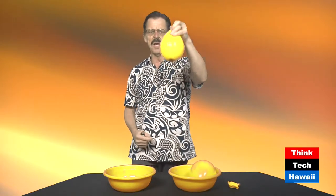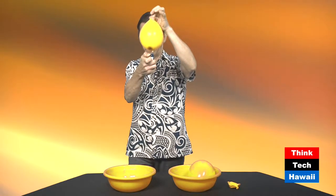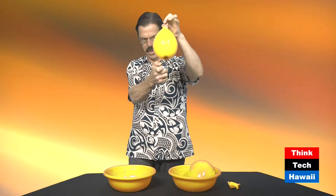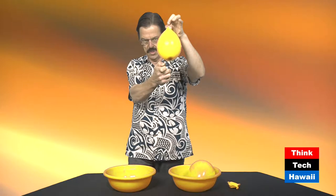You take the same kind of balloon and you put some water in it — this is about half filled with water. Lower it onto the flame and notice what happens. The flame just sits there burning away onto the skin of the balloon as long as you want to leave it there, and the balloon does not pop.